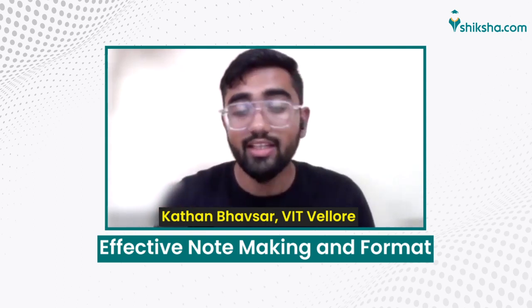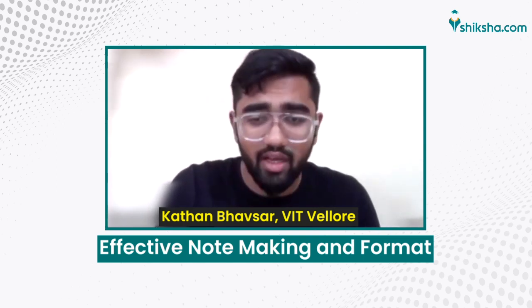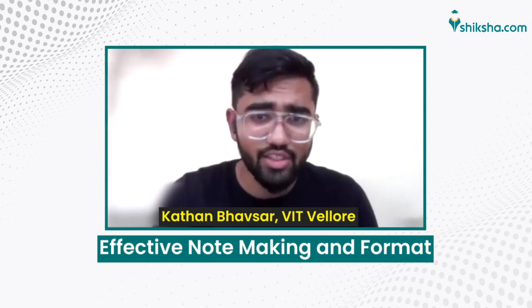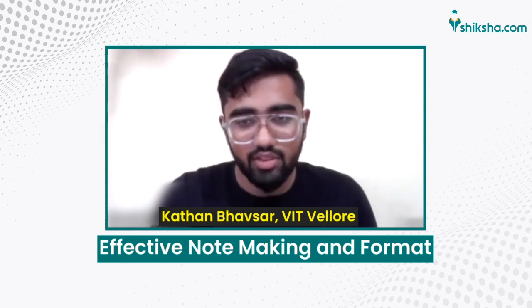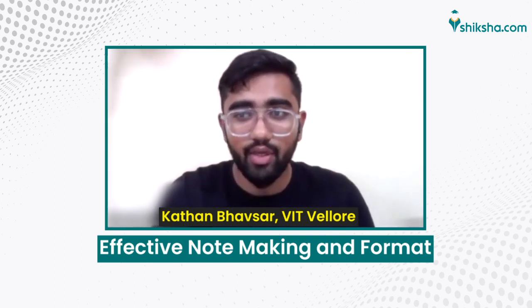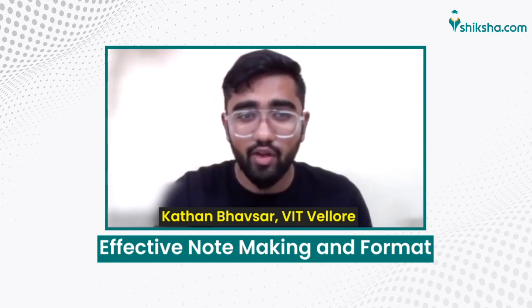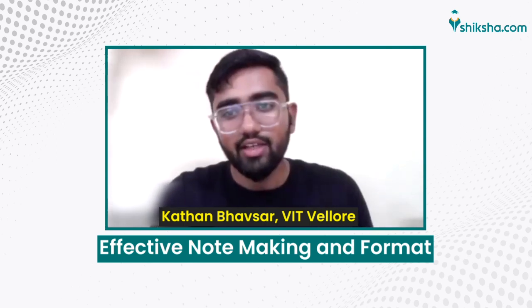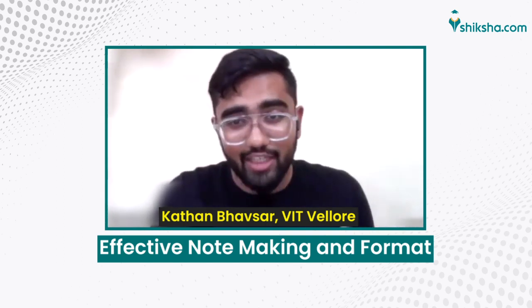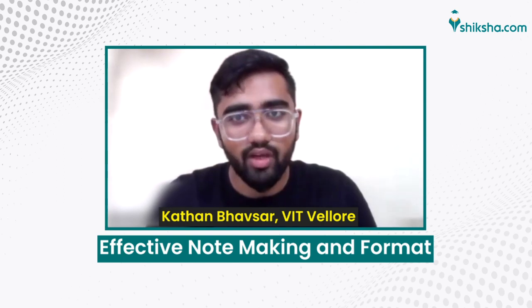Making notes on weak topics and revising them for at least 15 to 20 minutes every day before you start your study session will help keep them fresh in your mind. This way you won't be stressed at the end, and all areas will align — because understanding Physics, Chemistry or Mathematics depends on how well you can reconnect concepts when you're under time pressure in the exam.